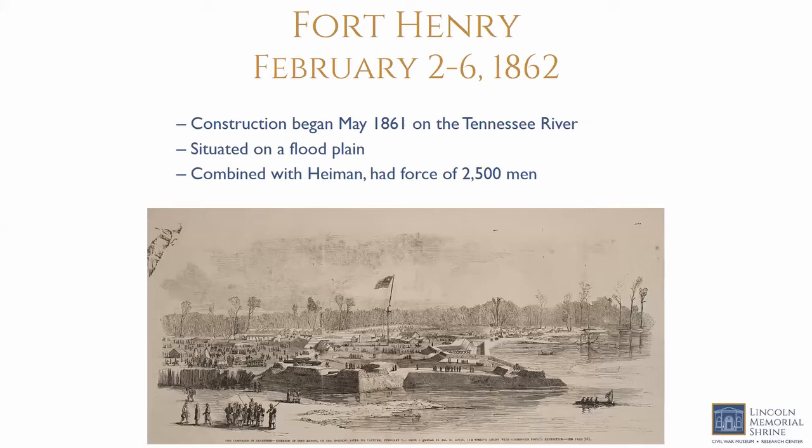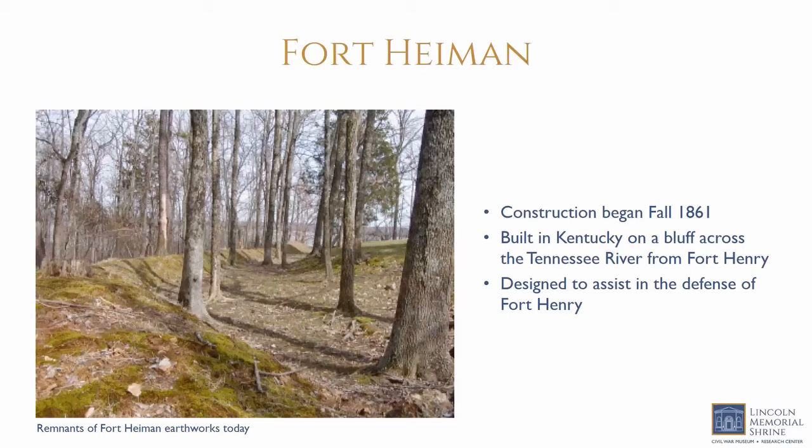Fort Henry was named for Tennessee's Senator Gustavus Henry Sr. and was located at a critically important point to defend Confederate strategic positions. It was built on a flood plain on the Tennessee River. There were better sites on the Kentucky side, but Kentucky remained neutral early in the war when the forts were being constructed. By the time Confederate military engineers inspected the site in fall 1861 and deemed it unacceptable, construction was too far advanced to abandon. Confederates then began construction on Fort Hyman on the bluffs across the river, which was still under construction at the time of the attack on Fort Henry.